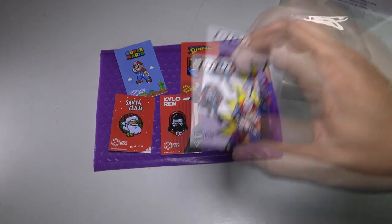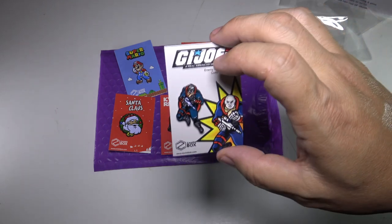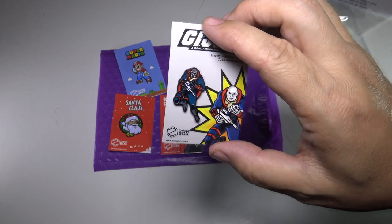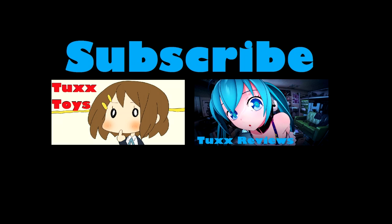If you say, 'Hey Tux, I'm more into gaming,' I'll try and throw some mystery gaming pins. If you're more into comics or movies or pop culture, let me know — I aim to please. But guys, thanks for watching, we'll talk to you soon. Bye-bye! See ya.